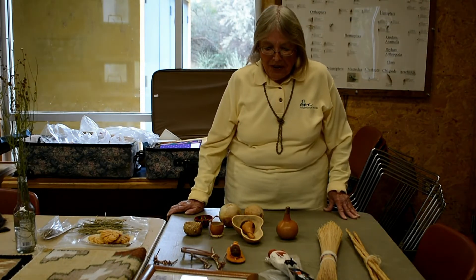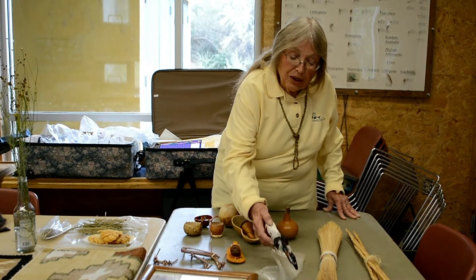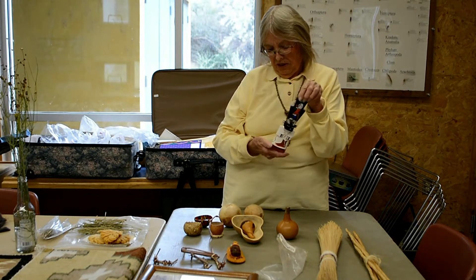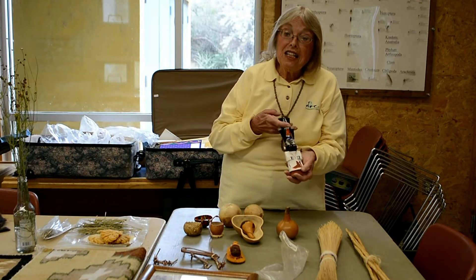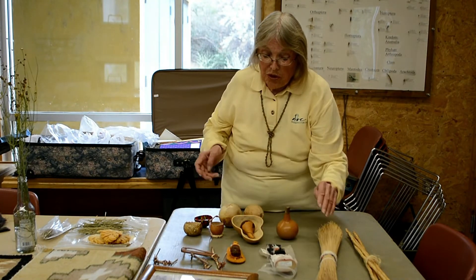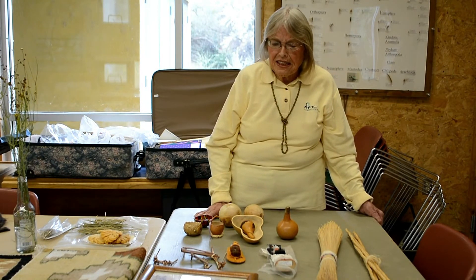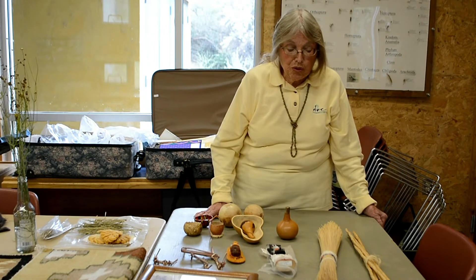We all know cottonwood trees. Roots of cottonwood trees are one of the best materials for carving. Kachina dolls and things like that are all made from cottonwood root. The cottonwood root almost doesn't have a grain in it — it's very soft, light, and easy to carve. Carvers for centuries have used cottonwood roots to make things.